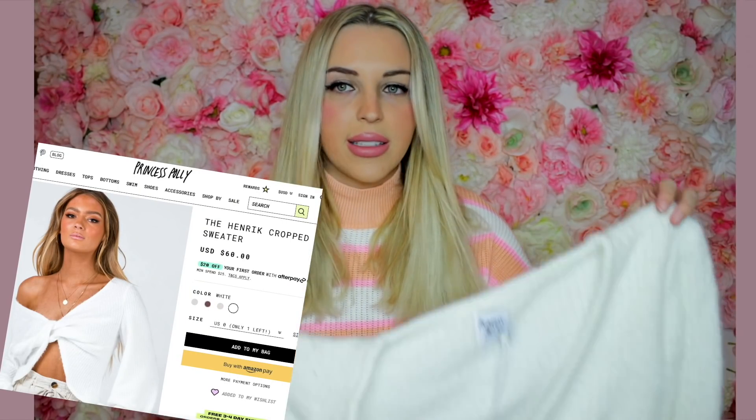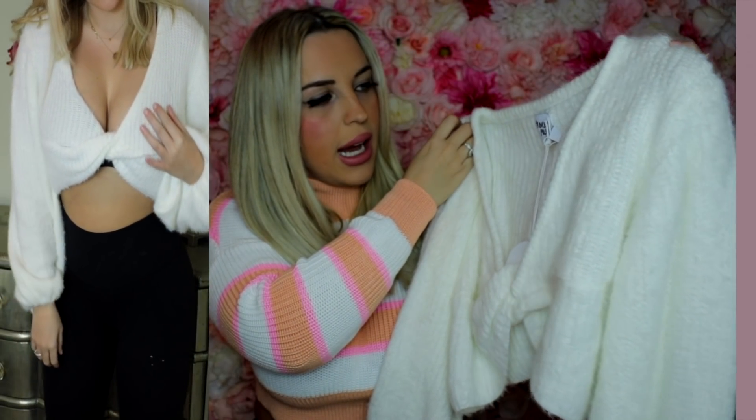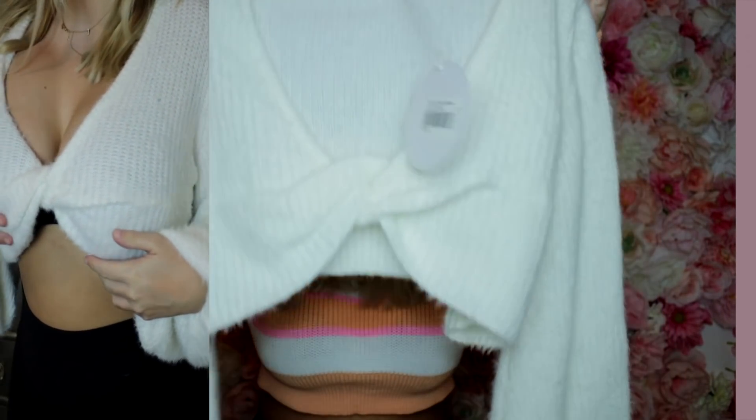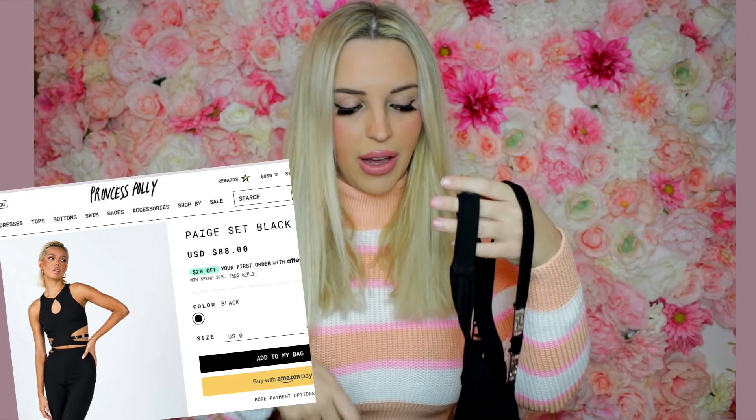This next top is a gorgeous cream sweater. It definitely runs a little oversized — keep that in mind. This is a US size 4 and it has that big, oversized, baggy look. But with a pair of really cute jeans I think this would be adorable and a really great transitional piece for spring.